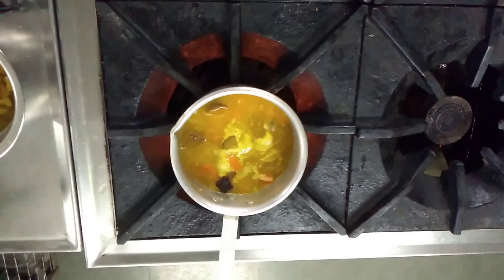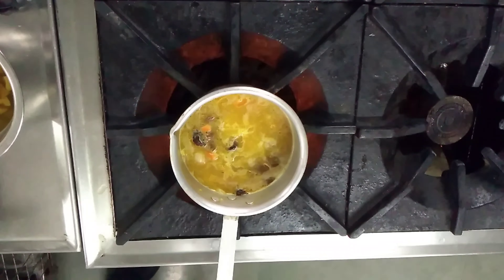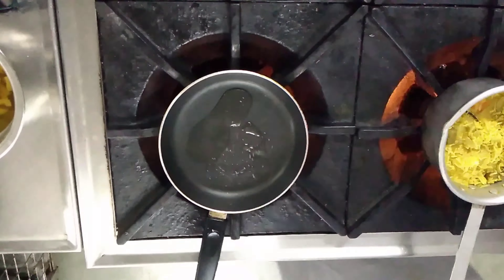As you can see it is coming to a slow boil. We make sure it is not sticking at the base, and once it comes to boil we shift it to another gas range and cook it on slow flame.